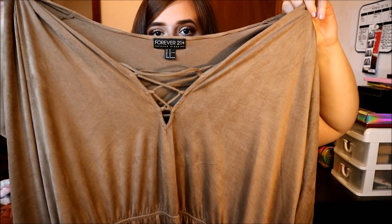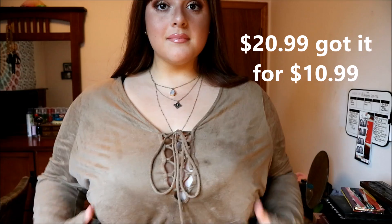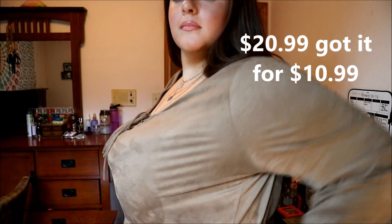It has cute crisscross mesh right there, and it's a jumpsuit — it stops above my knee, close to my thigh. It's pretty short actually, and it has really nice flowy arms. It's super, super nice and soft. It's a little short, but that's fine.